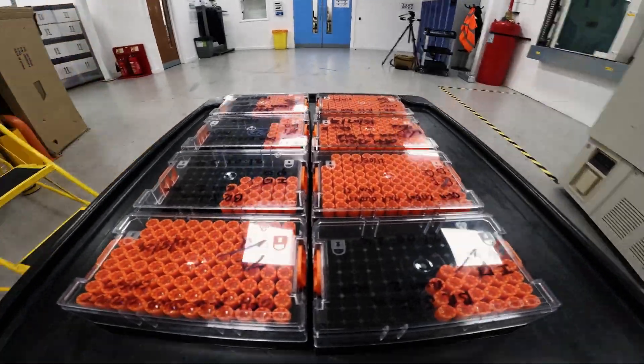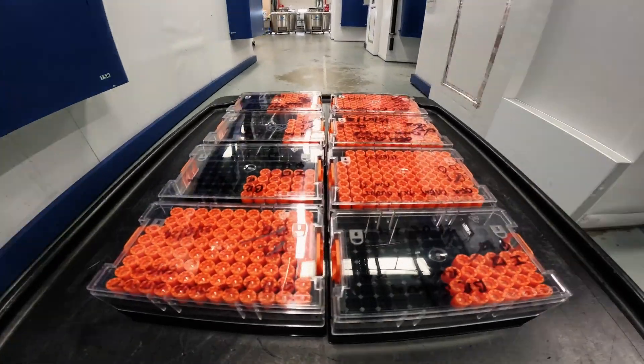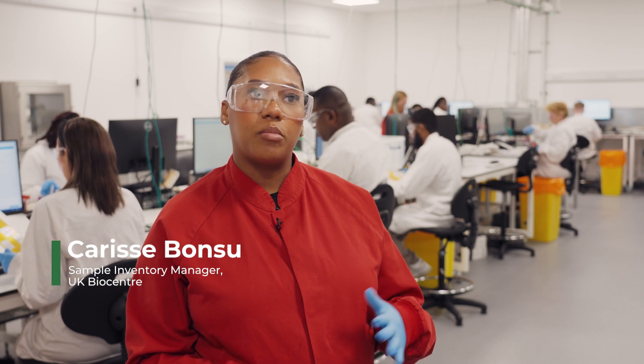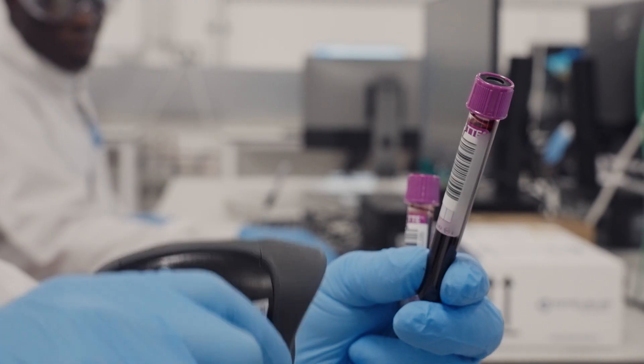Sample receipt is the start of every sample's journey with us at UK Biocenter. At this stage we scan every sample ID, we do a quality check on the samples, we check the volume and the condition. This happens regardless of whether the samples are going on for onward processing, into long-term storage, or to be shipped.